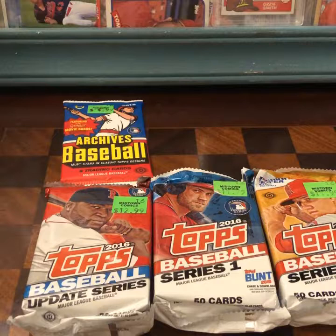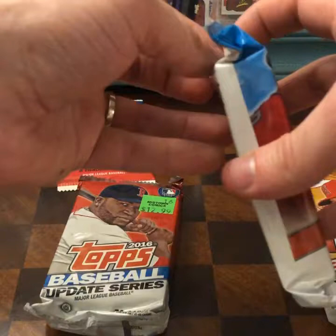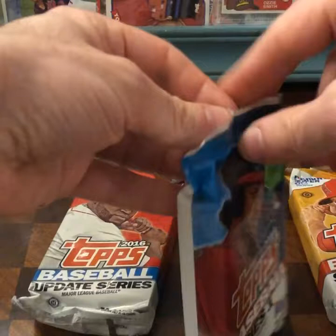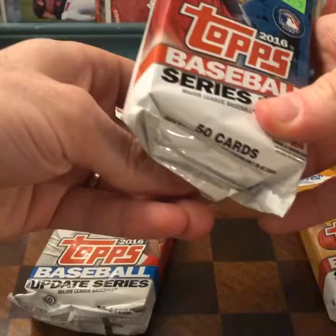As you can see from the video, it is pretty much only comics. Let's go in order here — Series 1, Series 2, and Update. This is the 2016. I probably wouldn't have got these if I remembered what they looked like. I am not actually a fan of the 2016 design.